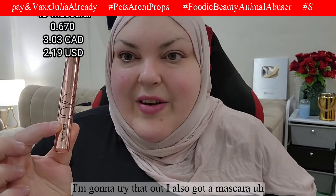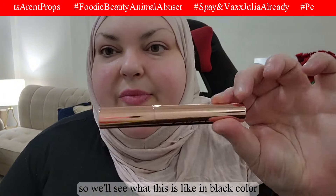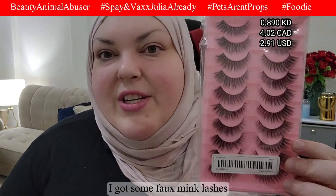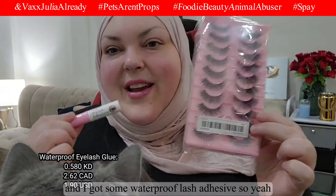I also got a mascara — I usually use Lash Princess but mine dried out, so we'll see what this one is like. It's black and I think it's waterproof. I also got some faux mink lashes — they look pretty intense — and some waterproof lash adhesive. I find my eyes look small lately so I'm going to give lashes another try.